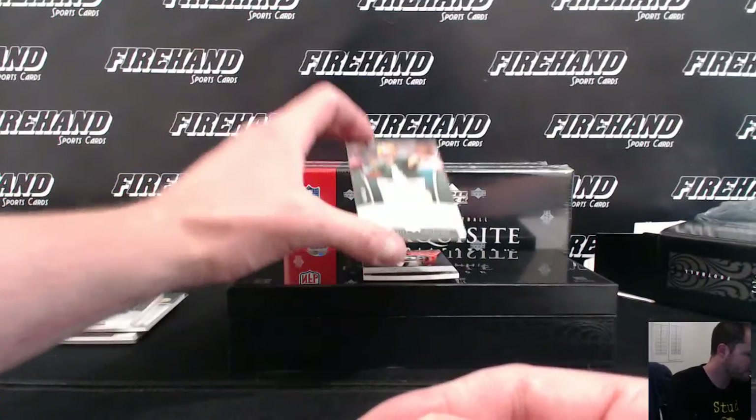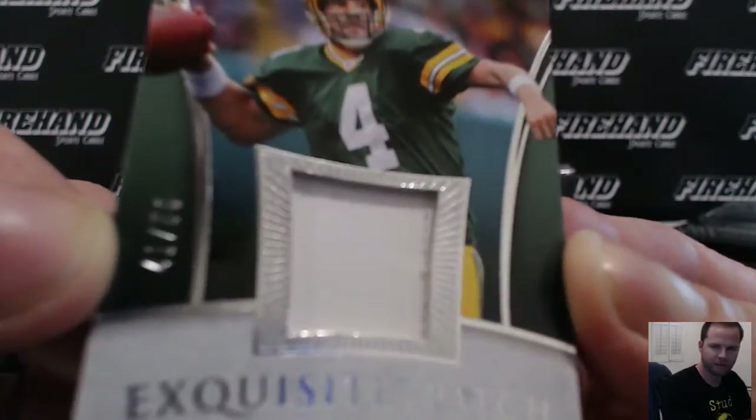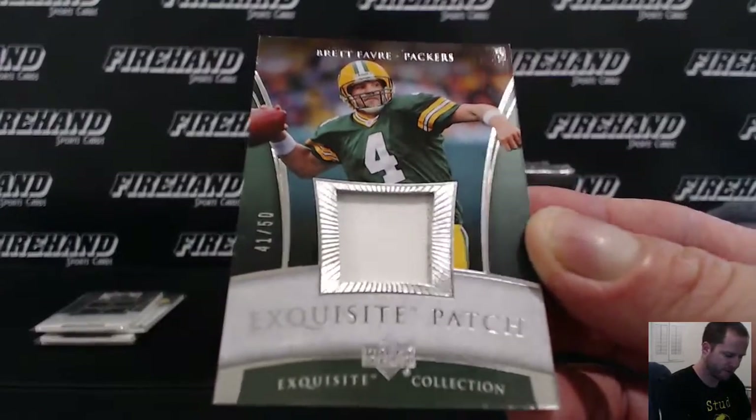Exquisite Patch, one color with some stitching — Brett Favre, 41 out of 50. Goes to Thunder Cards, Green Bay again.